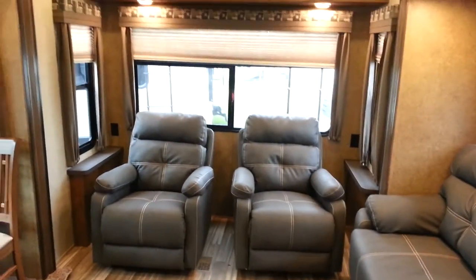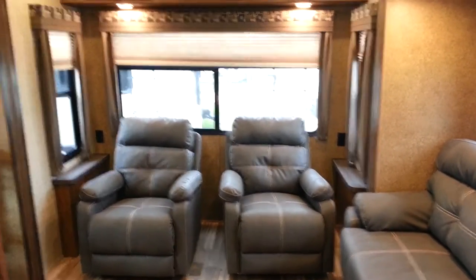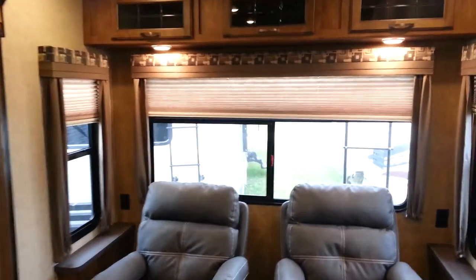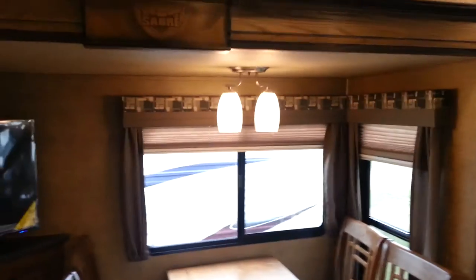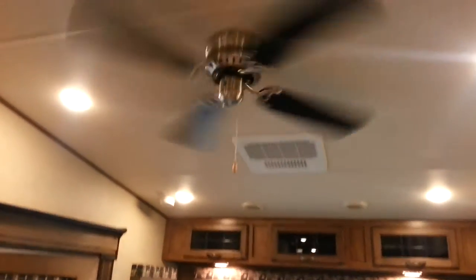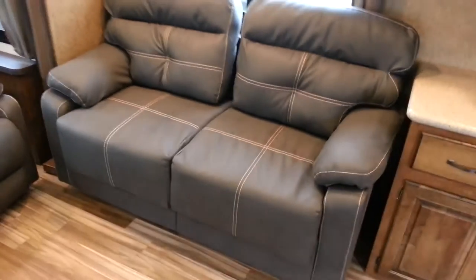At the back you've got two reclining chairs — swivel rocker recliners — and a big window at the back with a pleated shade. All the windows have pleated shades that pull up and down. There are overhead cabinets above that, and it does have a living room ceiling fan.